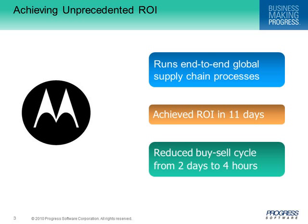Achieving unprecedented ROI with Savion BPM, Motorola automated their global supply chain using Progress Savion BPM. They achieved ROI in 11 days and reduced the buy-sell cycle — an important metric given the rate of change and innovation in the cell phone business — from two days to four hours.